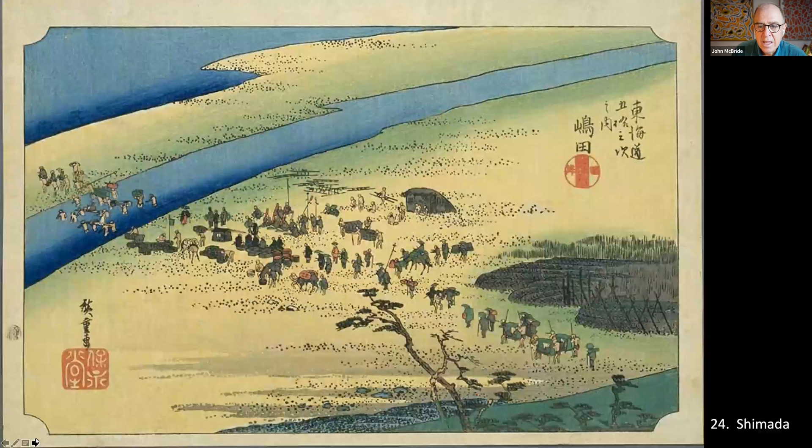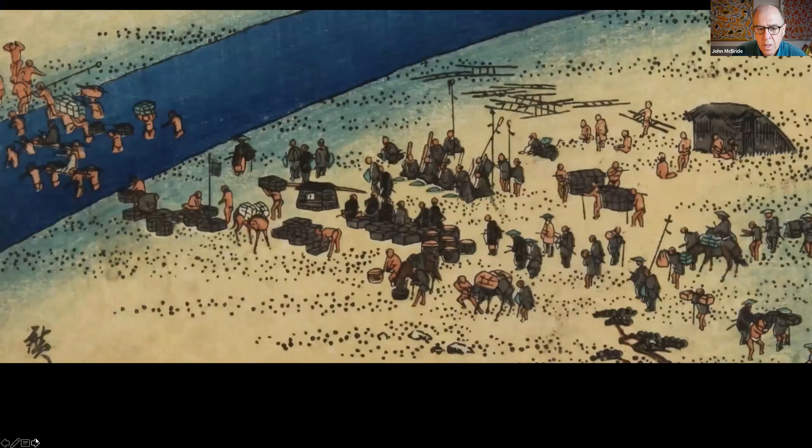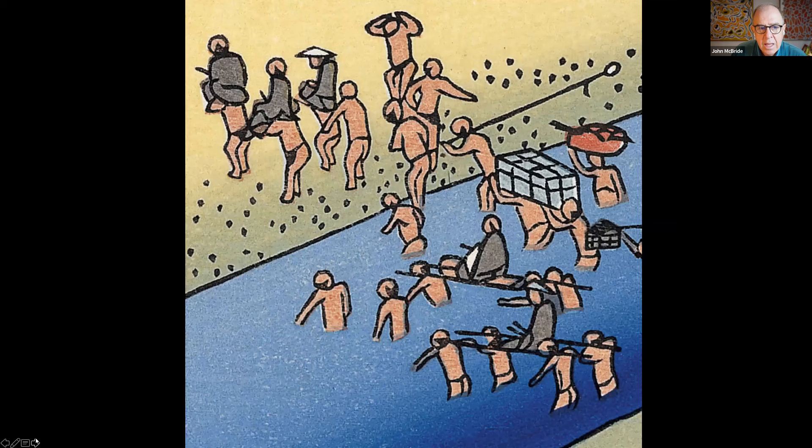Hiroshige is obsessed with the Oi River crossing. You'll remember from the Hakone Pass we were warned it may not be possible to cross this river. Indeed, Hiroshige depicts a daimyo-retzu, a feudal lord's train, stuck on the sandbank where porters are trying to get all the luggage and people across the river. There's a huge amount of detail in his painting of all the preparations required to cross. Some people are being carried on the shoulders of porters; others, perhaps more important, are carried by four porters on a platform.